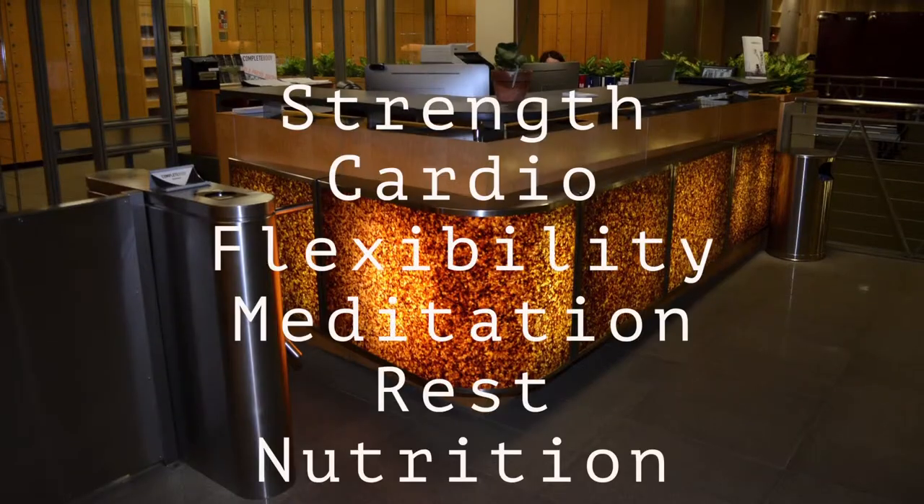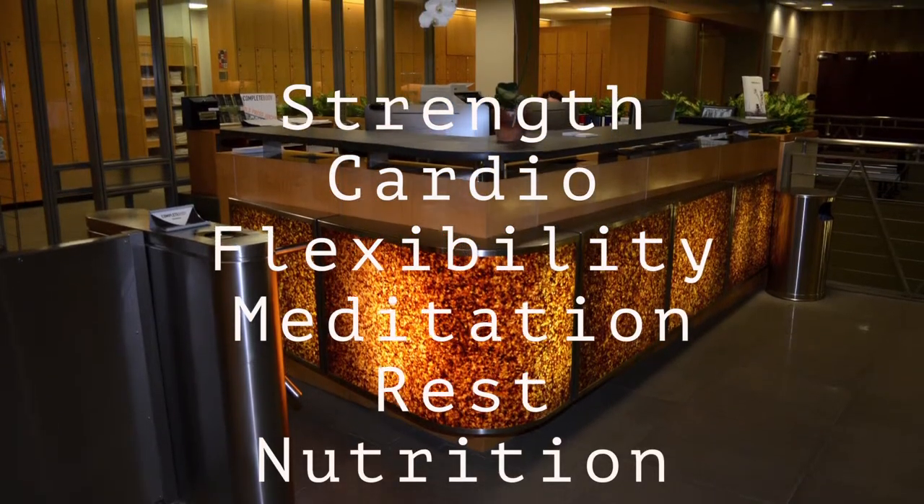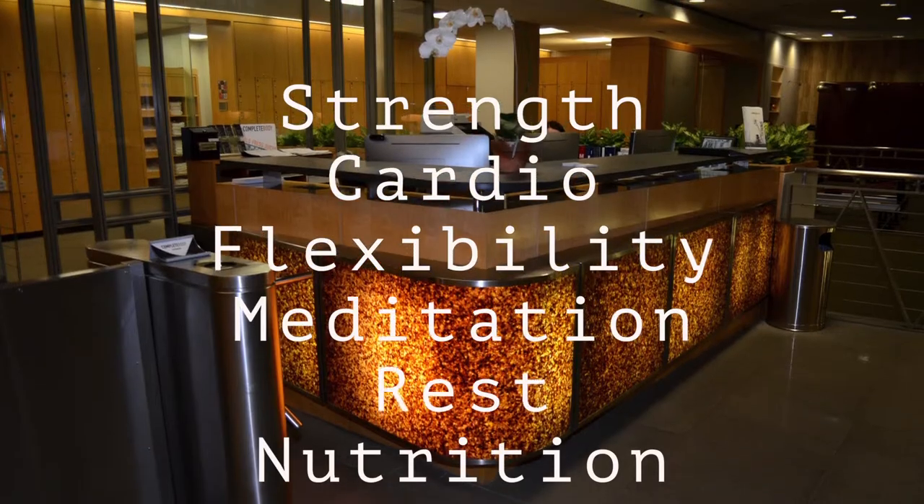The Complete Body System was created to enhance and to maintain a body for full health and wellness. Our six essential elements that we use are strength, cardio, flexibility, meditation, rest, and nutrition. We offer customized solutions to fit the needs of every individual.